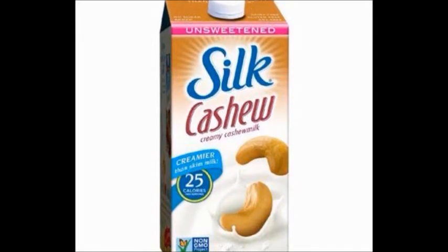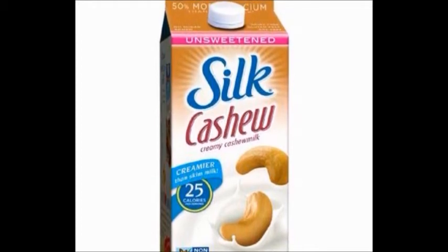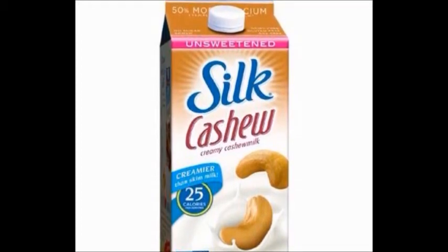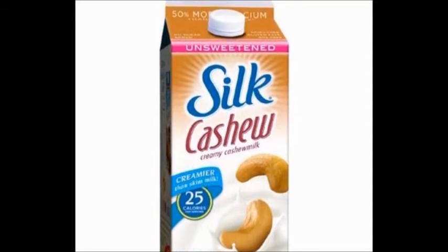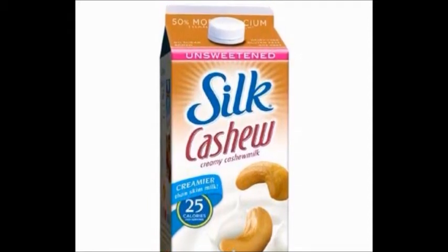Avoid brands that don't list cashews as the first ingredient because that means the product is mostly water. Cashew milk is a good source of essential fatty acids, it's easy to digest, and it has a sweet, nutty, buttery taste. Its major nutrients are copper, phosphorus, iron, and manganese.